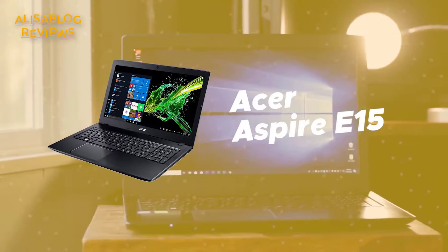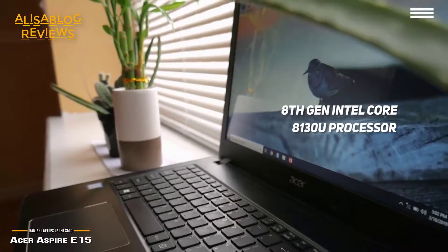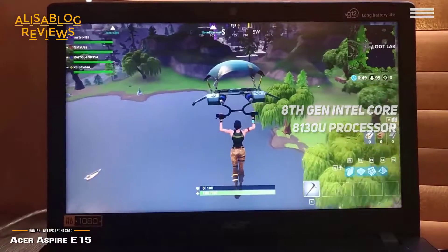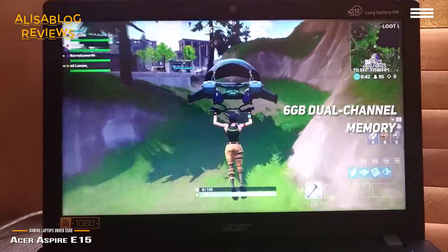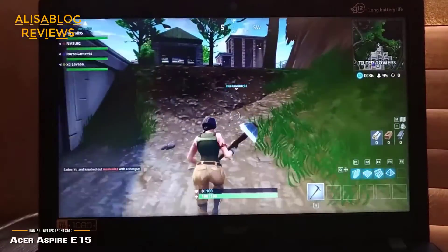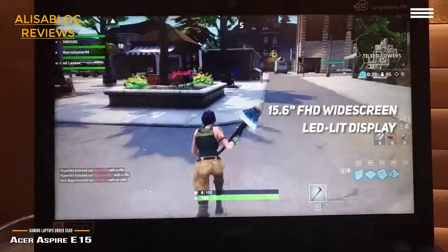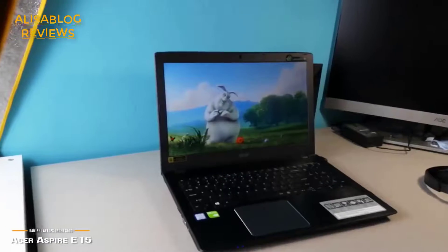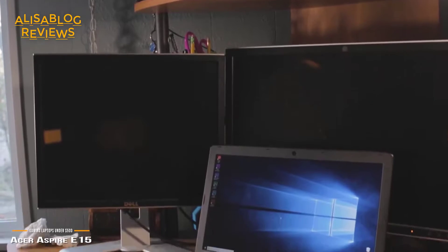Number 4 on our list is the Acer Aspire E15. It uses an 8th generation Intel Core i3-8130U processor that runs up to 3.4GHz, providing all the power and speed you could possibly need. The 6GB of dual-channel memory contributes to quick and smooth overall performance, allowing you to play your favorite modern game titles without worrying about lag. It also features a 15.6-inch full HD widescreen LED-lit display with a resolution of 1920x1080, displaying images with vibrant, true-to-life colors.